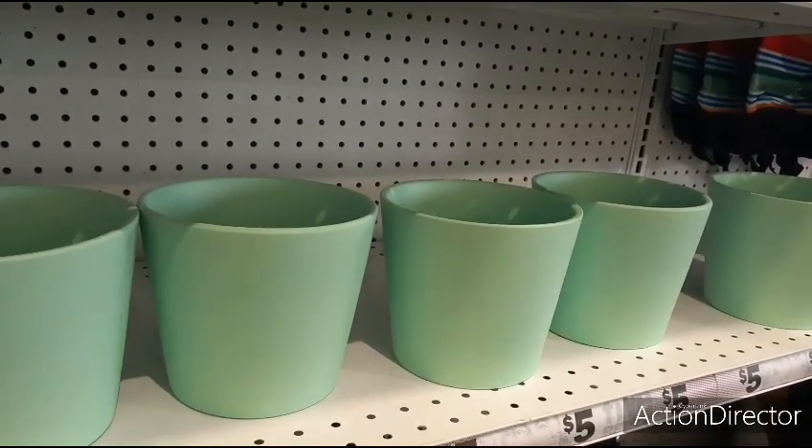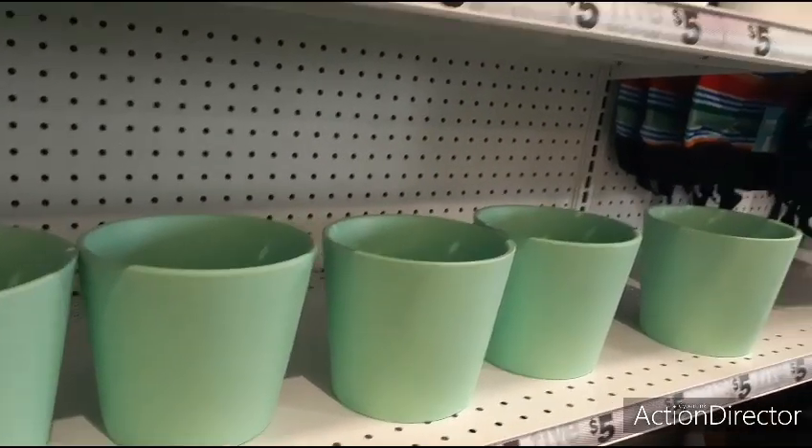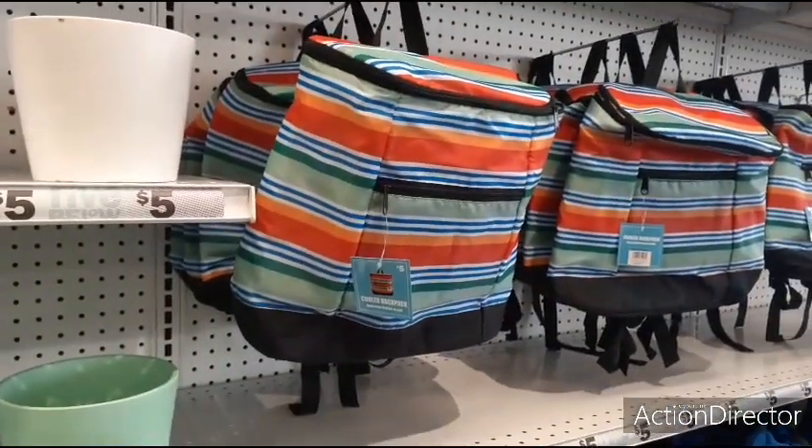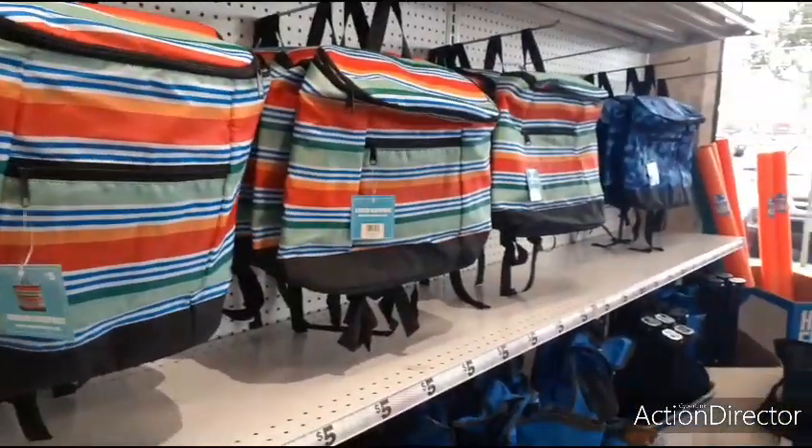This is just a short walkthrough at Five Below to come and see what's here. Found some cute stuff — hope you all enjoyed it! As always, have a great day or great evening. I will see you all later, my friends. Thank you so very much.